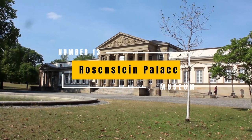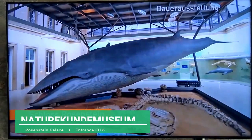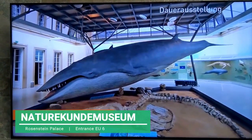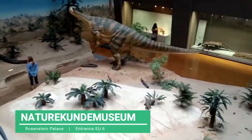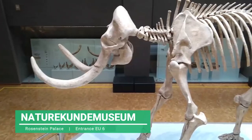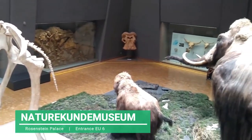We continue with the Rosenstein Palace. Another small palace built by one of the kings of Württemberg as a country house. Together with the Löwentor, it formed the Natural History Museum or Naturkundemuseum. Located in the middle of the beautiful Rosenstein Park, within the exhibition, its visitors will be able to learn about the different animal species since prehistoric times. It is a collection of fossils and species found in this region.